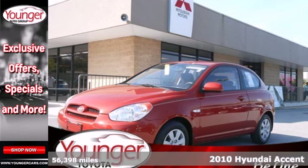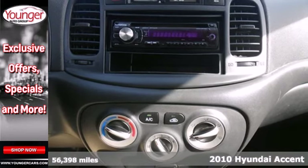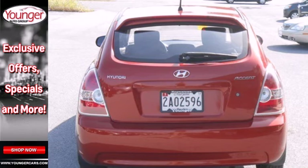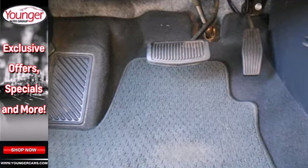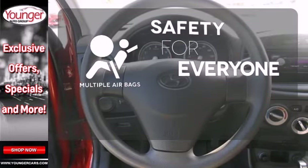It's a 2010 Hyundai Accent. Always a leader in innovation, Hyundai loads the Accent with standard features including speed proportional power steering, a premium audio system with mast antenna, tire pressure monitor and McPherson strut front suspension. Multiple airbags provide safety for everyone in those worst case scenarios.